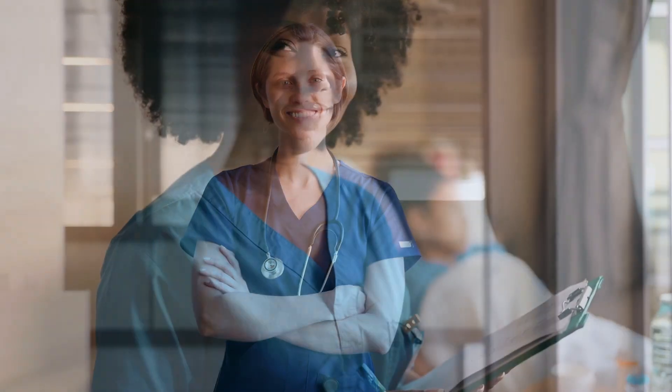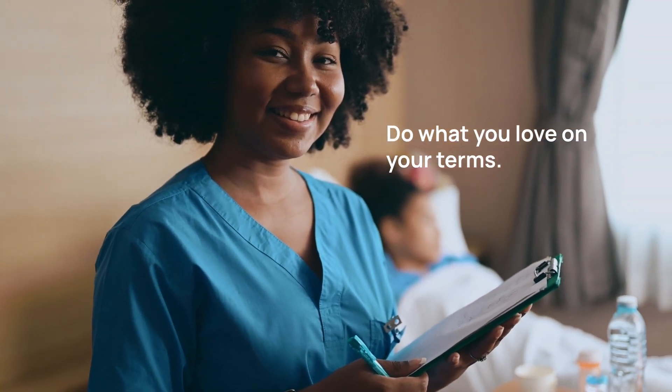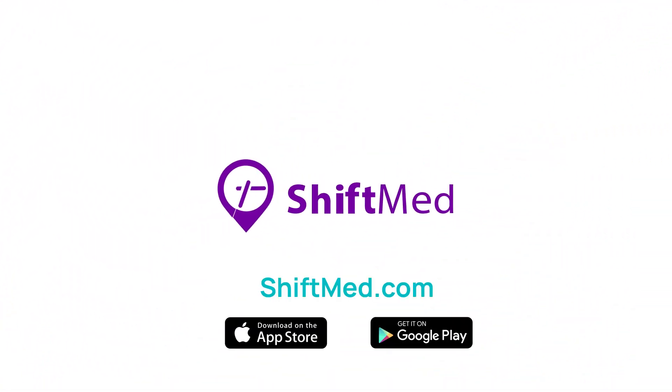It's that easy. ShiftMed is dedicated to giving you control over where, when, and now how you get to work. Standout nurses may also gain access to Uber Eats meal vouchers and grocery delivery services. Do what you love on your terms — download the ShiftMed app now or visit ShiftMed.com to learn more.